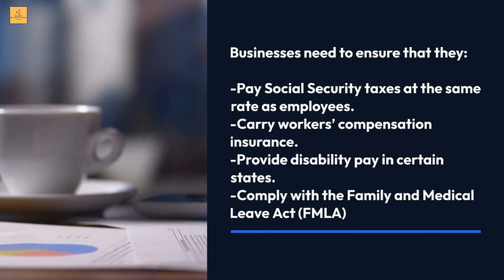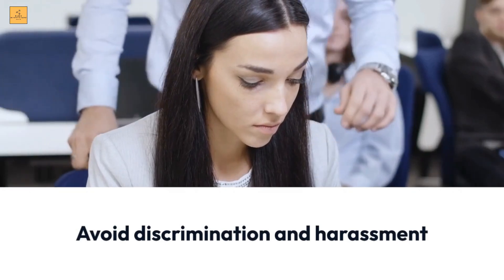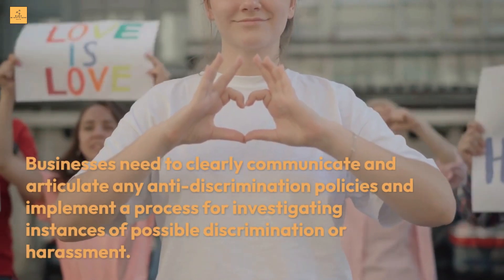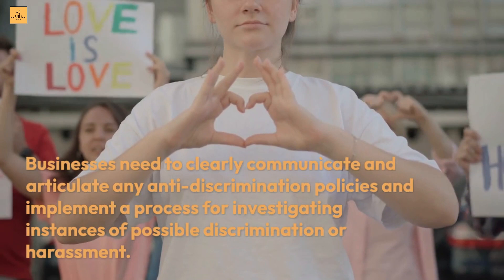Specifically, businesses must pay social security taxes at the same rate as employees, carry workers' compensation insurance, provide disability pay in certain states, and comply with the Family and Medical Leave Act (FMLA). Businesses also need to avoid discrimination and harassment by clearly communicating anti-discrimination policies and implementing a process for investigating instances of possible discrimination or harassment.